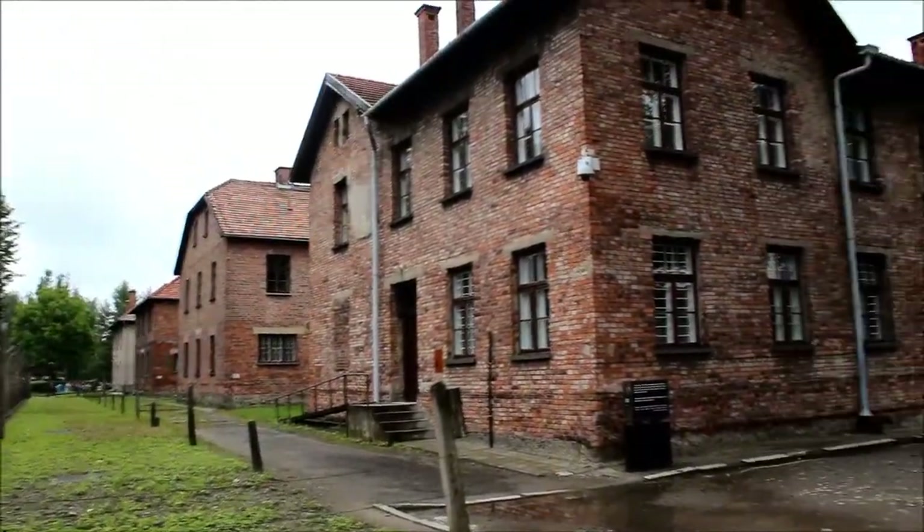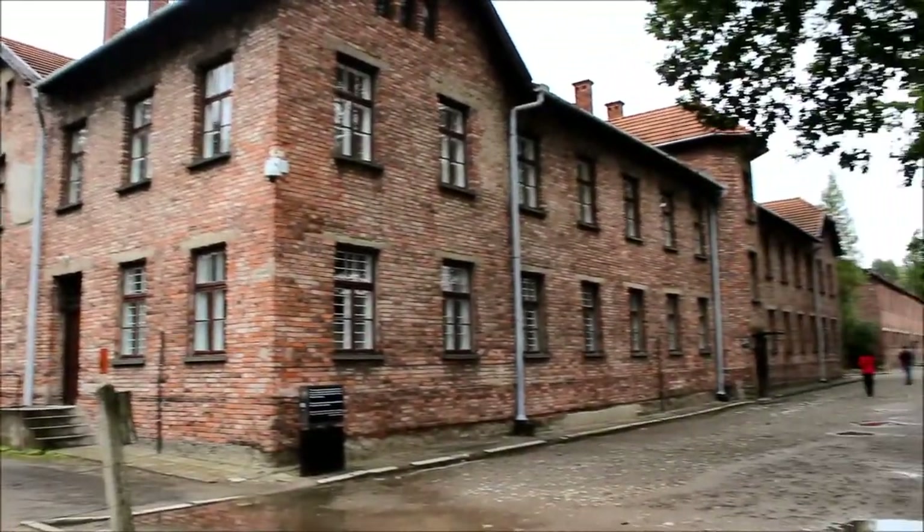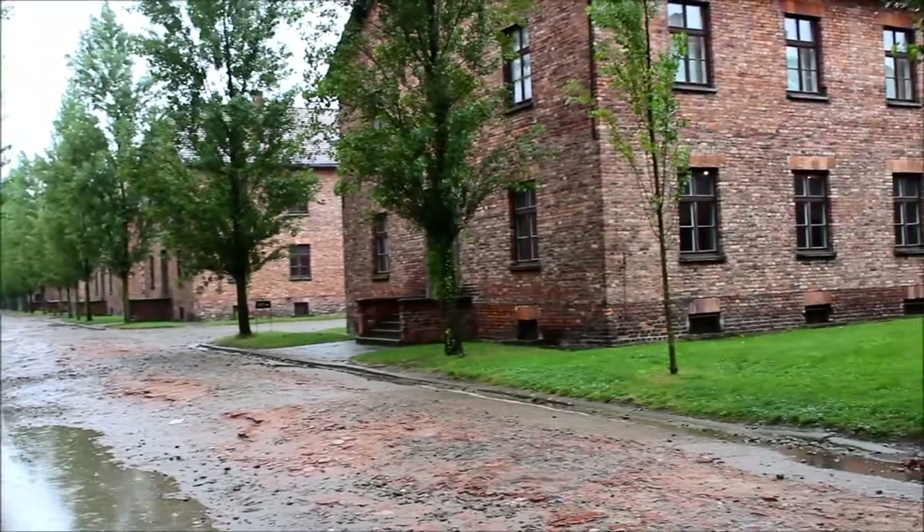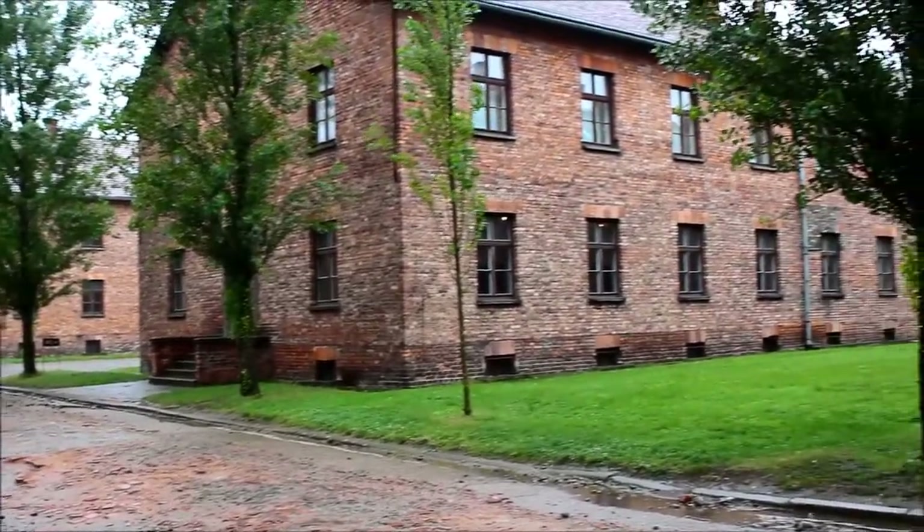Unlike the wooden blocks of Auschwitz-Birkenau, the first prisoners of Auschwitz I were housed in converted Polish military barracks made of bricks. These blocks were designed to hold 700 prisoners but in reality housed closer to 1,200.